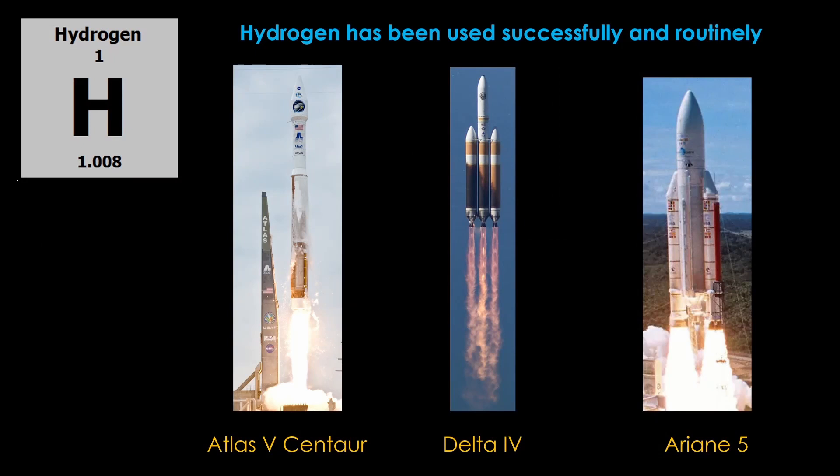However, hydrogen is well understood. It has been used successfully and routinely for years in rockets like the Atlas V Centaur, the Delta IV, and the Ariane V. In fact, it was not a large source of launch day scrubs on Shuttle.